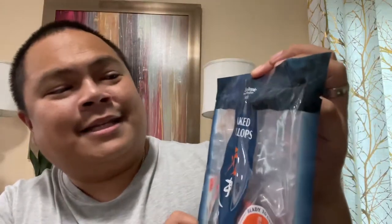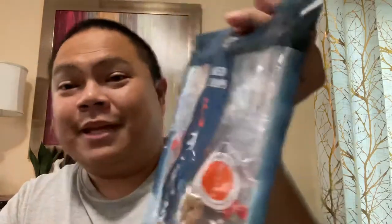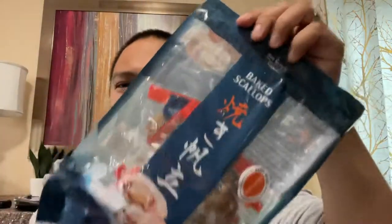Hi everyone, welcome to another episode of YOLO Foods. Today I was going to my local Costco and I happened to come upon this. It is Sea Temple Snacks and it's baked scallops. It wasn't in the refrigerated aisle — it was in the snack aisle with the rest of the peanuts and odd kids' snacks. So I'm kind of intrigued by what it is.